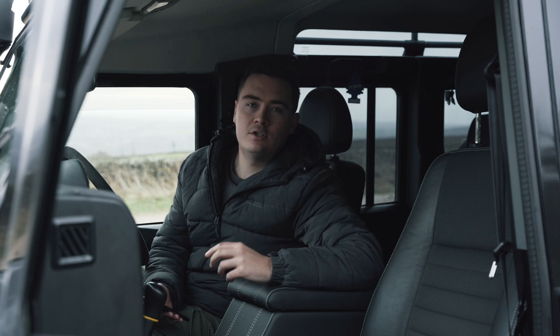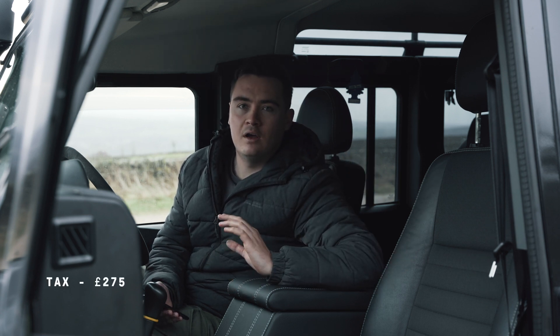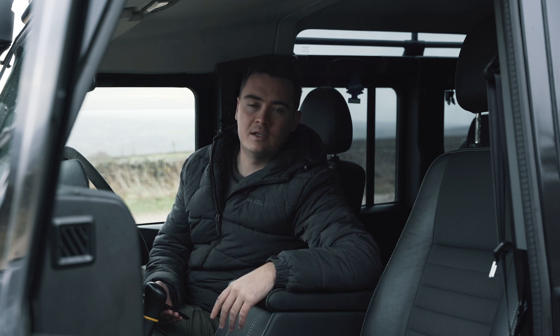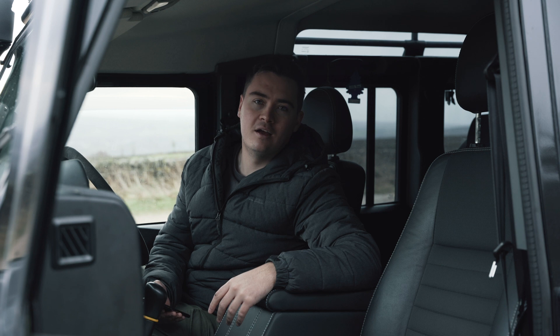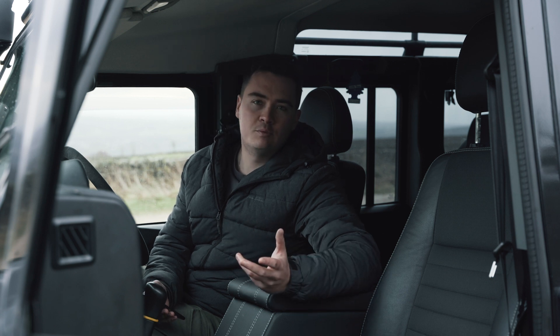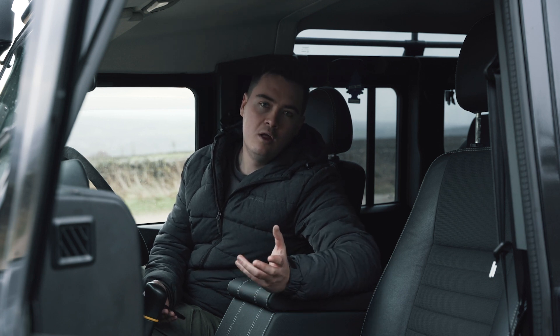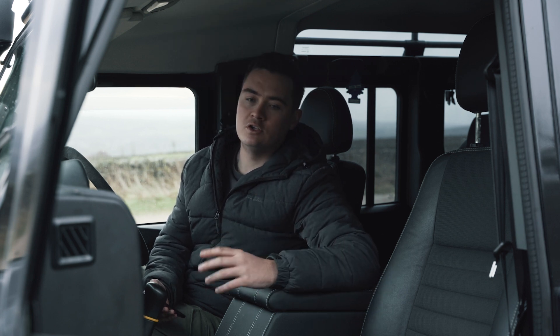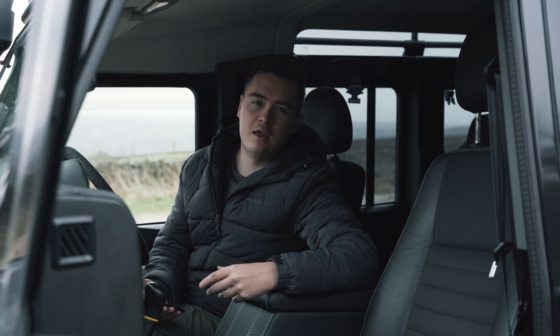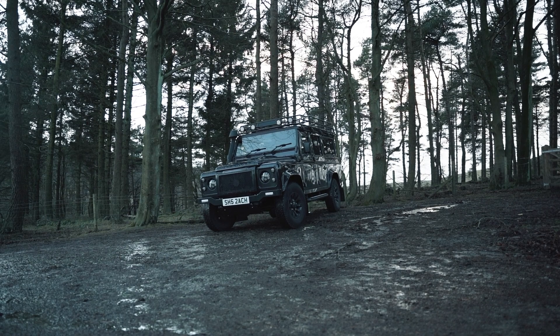Yearly tax costs around £275 a year, which will inevitably go up as they try to drive these kinds of cars off the road. Insurance is very specific to each individual driver, but with this car and the modifications I declare, it's actually quite expensive — it costs around £800 a year to insure.